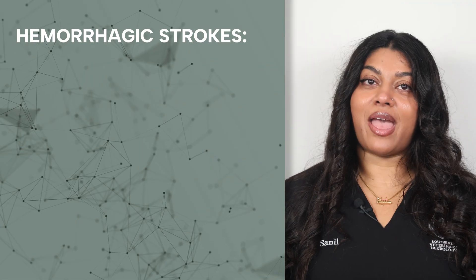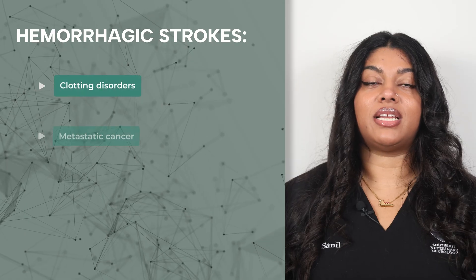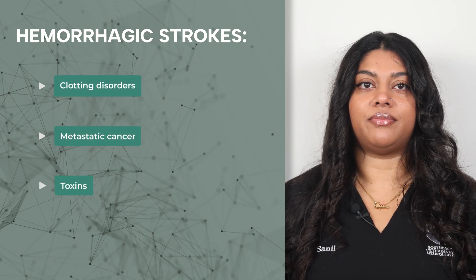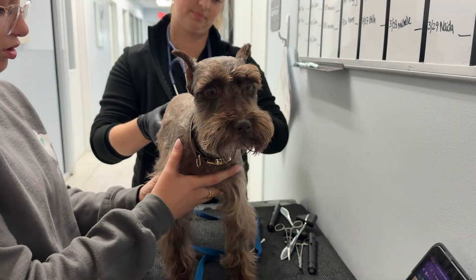While cases of hemorrhagic strokes are often secondary to clotting disorders, metastatic cancer, and toxins. However, about 50% of strokes in dogs have no identifiable underlying cause. It is also worth noting that some dog breeds are much more prone to strokes, such as greyhounds and mini schnauzers.